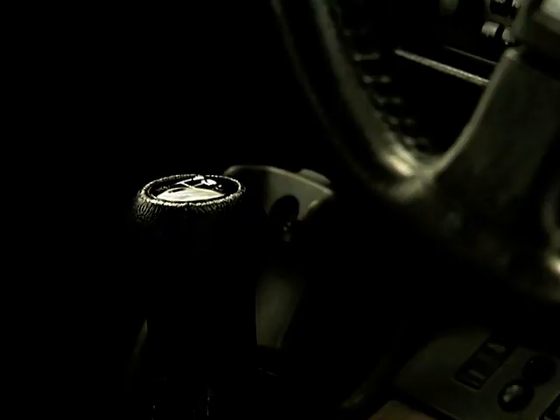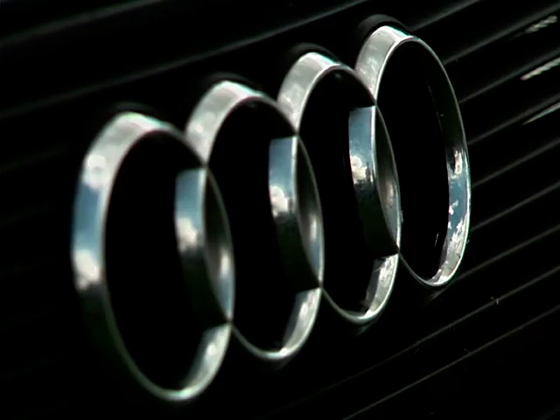The Audi Quattro undoubtedly set a benchmark that many have been aspiring to ever since. The Quattro was continually refined during its eleven-year production. In 1991 it cost £31,000, and only 1,000 were sold. Audi wanted to discontinue the Quattro, but too many orders were still outstanding, so they compromised and built the S2, which used the same engine but was cheaper.